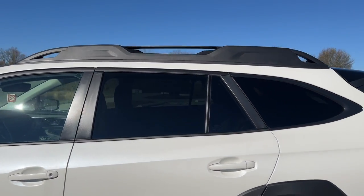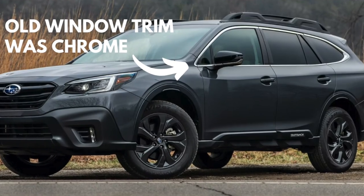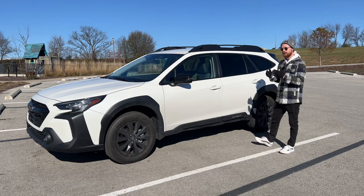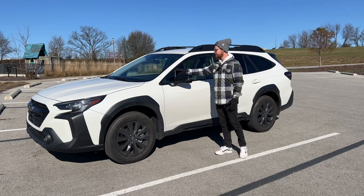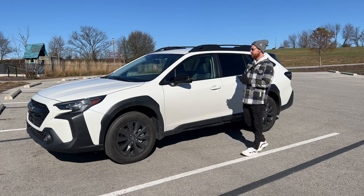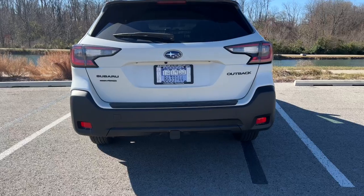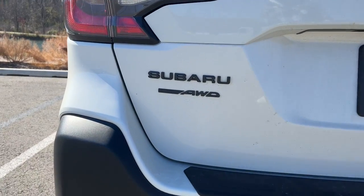The black window trim is new for 2023 on the Onyx and is now standard. This was not on the previous generation — the 2020 through 2022 Outback Onyx edition. They finally added it. I think they should have added it from the beginning, because if you're going to do a sporty black appearance package you need it throughout with no chrome. The Onyx also gets black badges on the rear hatch, which is unique to this trim level.